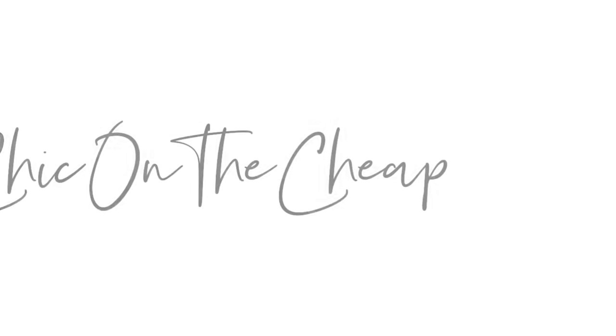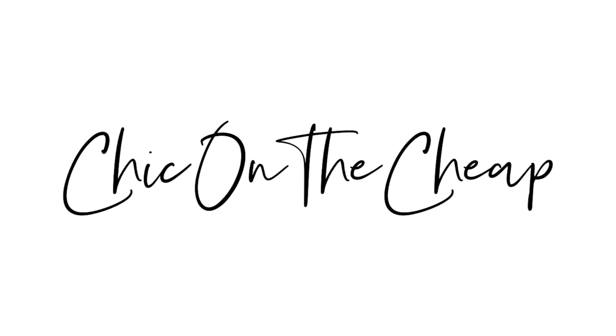If you want high-end home decor at a fraction of the high-end home decor store price, then you're going to love this video. I have so many amazing finds from Walmart to share with you — I think you're going to be shocked. Hey everyone, it's Sarah Jane with Chic on the Cheap.